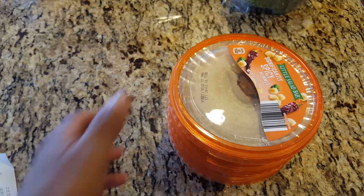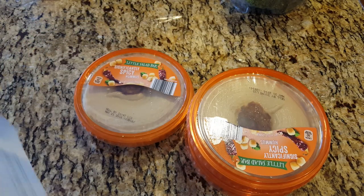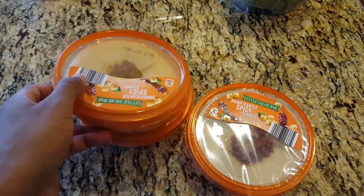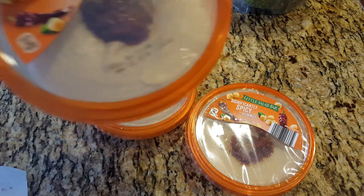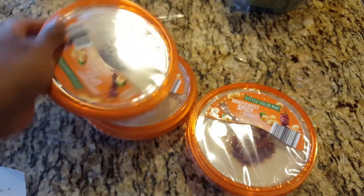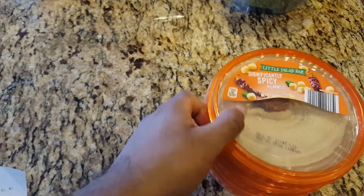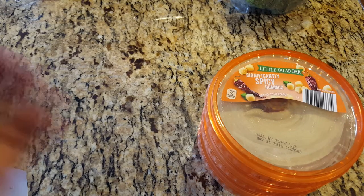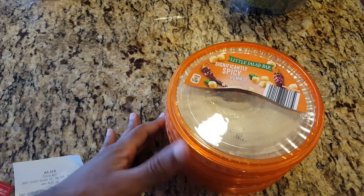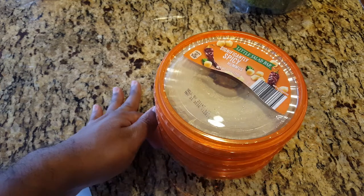Next up is spicy hummus. This was $1.99, which I think is pretty much a good price for hummus. I got the spicy one and I usually like to have it with chips — like regular tortilla chips. I highly recommend it. It's a really good quick snack, like if you're just coming from work and you're hungry, just have these with some chips.